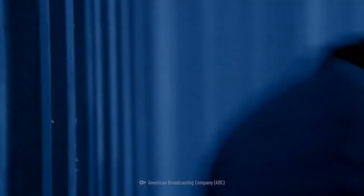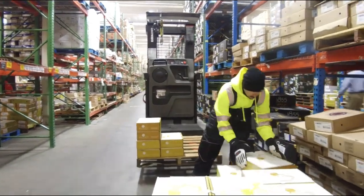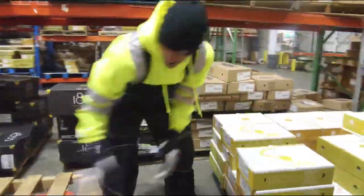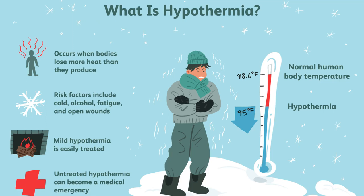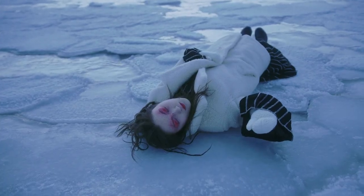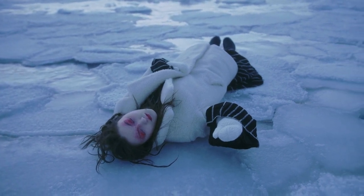The average temperature of a freezer is around minus 18 degrees Celsius — that's way below the normal body temperature of 37 degrees Celsius. If your body temperature drops below 35 degrees Celsius, you can develop hypothermia, a condition where your organs start to shut down and your brain stops functioning properly. If your body temperature drops below 28 degrees Celsius, you can die. So how do you survive being locked inside a freezer?